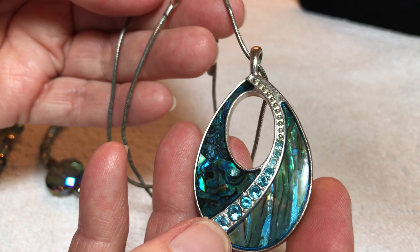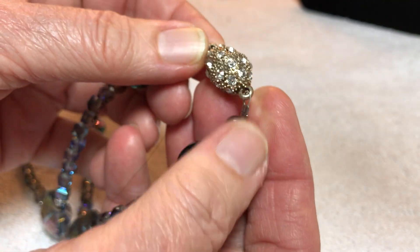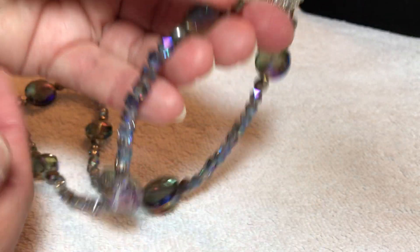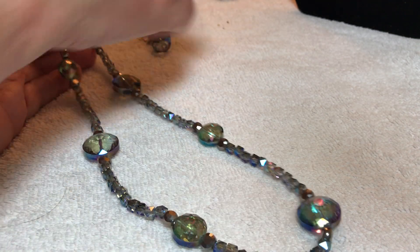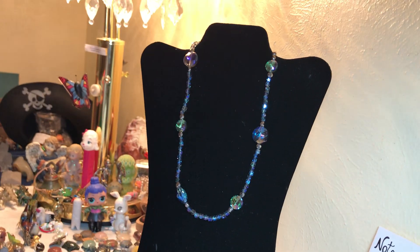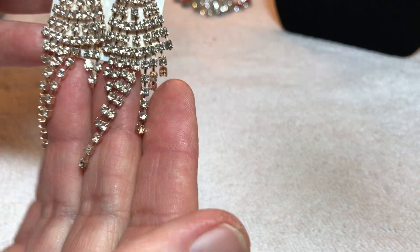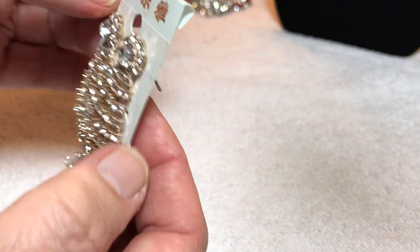Four dollars for this beautiful abalone with some teal rhinestones — nice necklace. Here's a set: we've got a magnet clasp with rhinestones. Look at the sparkle! Here are your earrings — six dollars. Just gorgeous, glass or crystal of some kind. Then we have some rhinestone pierced earrings for three dollars.